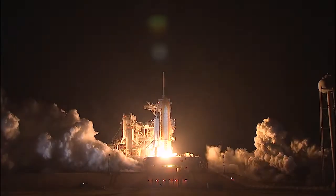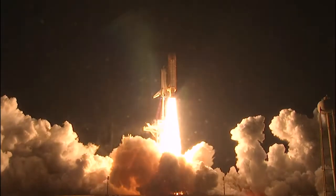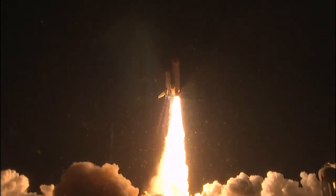Booster ignition. And liftoff of shuttle Endeavour with NASA's final space station crew compartment that brings a bay window view to our celestial backyard.